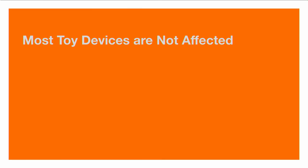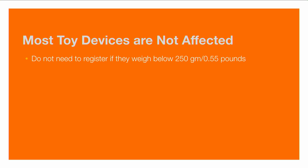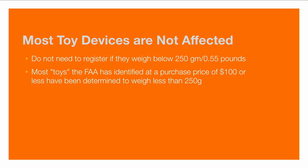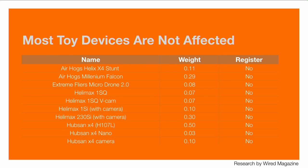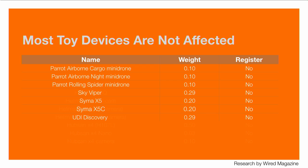Most devices classified as toys are not affected. If it weighs less than 250 grams or 0.55 pounds, you don't have to register. Most toys the FAA has identified have a purchase price of $100 or less and weigh less than about half a pound. You can find specific information at the FAA website — bitly slash Toy Drones takes you to a guideline with samples. There's a wide range of devices, and many fall beneath the 0.55-pound weight limit and therefore don't need to be registered.